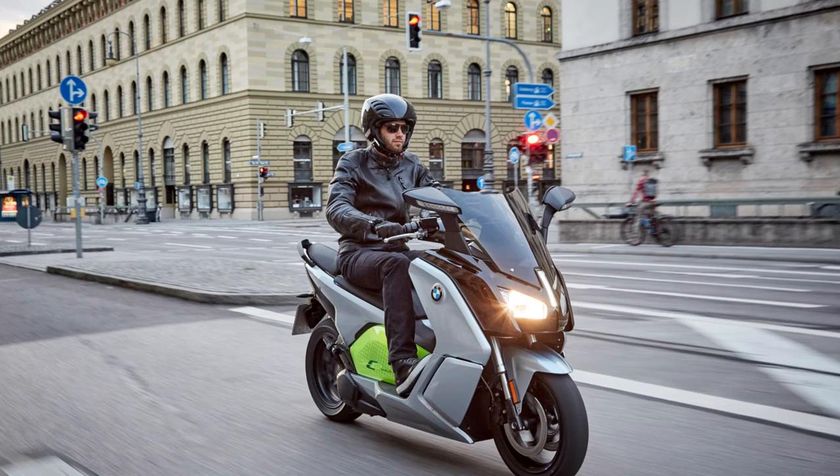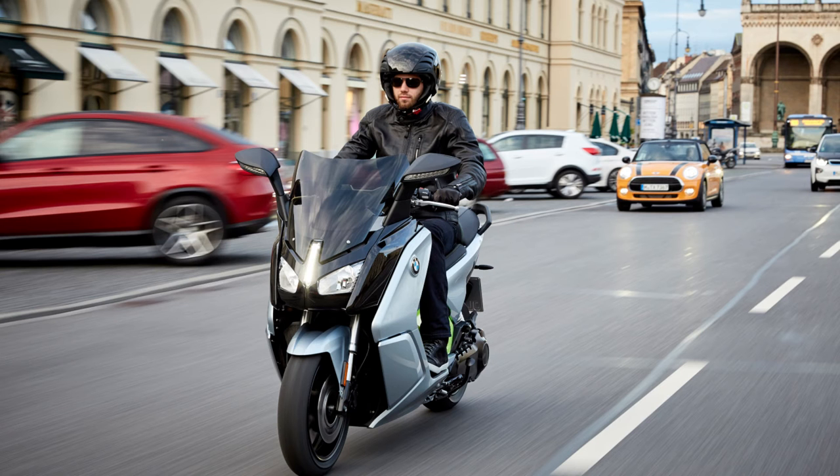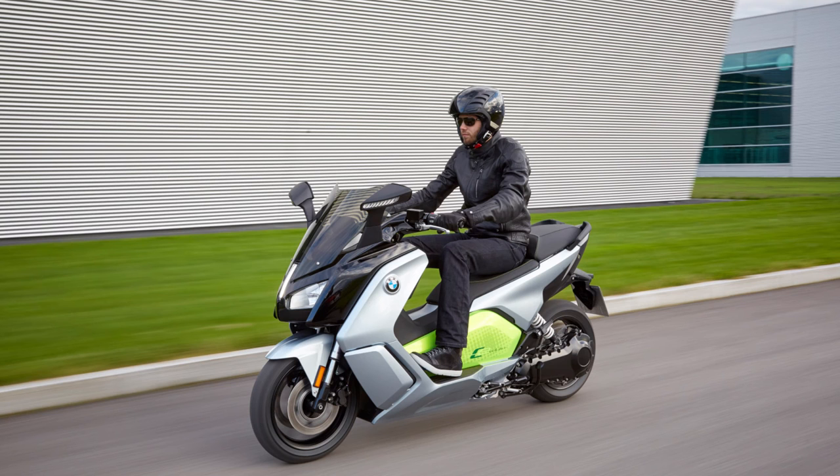Additional standard features include LED turn indicators, several riding modes, reverse assist, and torque control assist. There is a new paint finish in iconic silver metallic and electric green. High-end details such as a tinted windshield and color seat trims are also now visible.